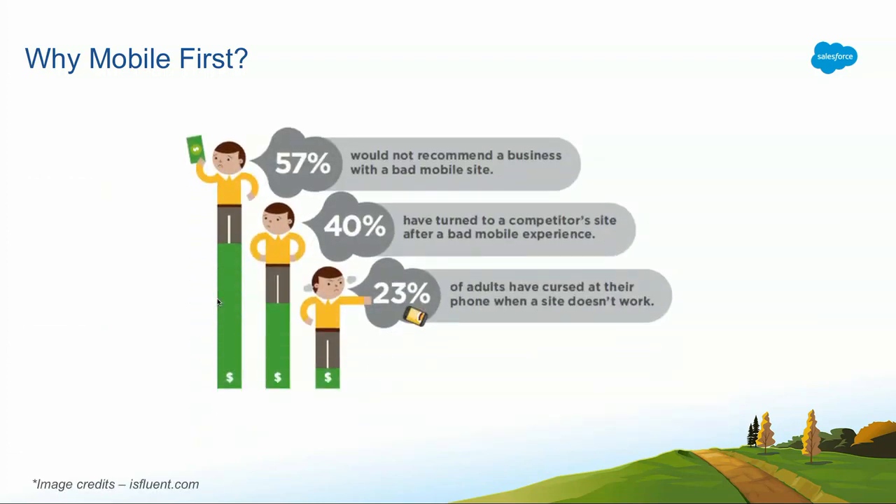Another reason: 57% of users would not recommend a business with a bad mobile site to anybody else. 40% of users will actually turn to a competitor after a bad mobile experience. And 23% of adults would actually curse their phone when a site doesn't work — using adjectives unfortunately I cannot use on stage, but we've all been through that.